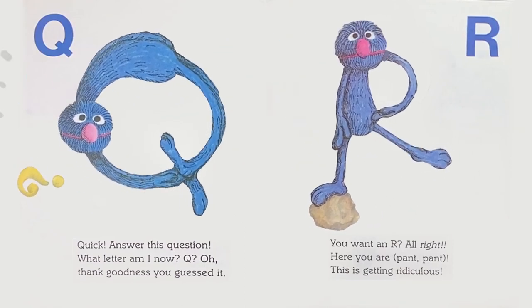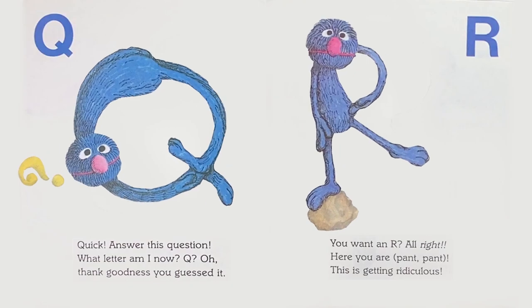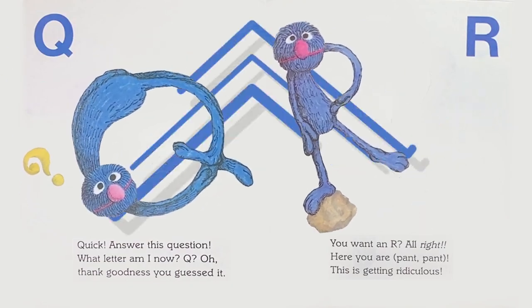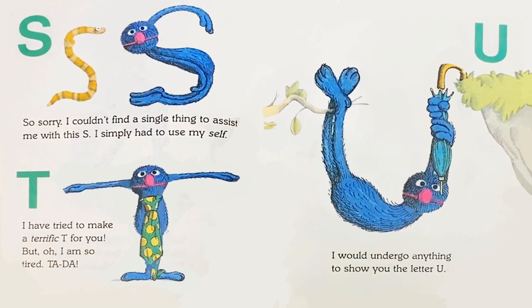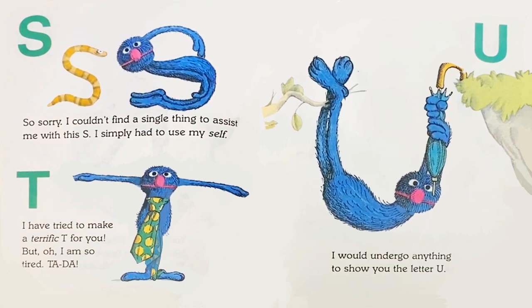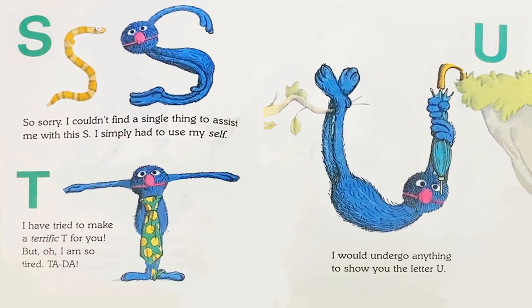R: You want an R? All right. Here you are. Pant pant. This is getting ridiculous. S: So sorry. I couldn't find a single thing to assist me with this S. I simply had to use myself.